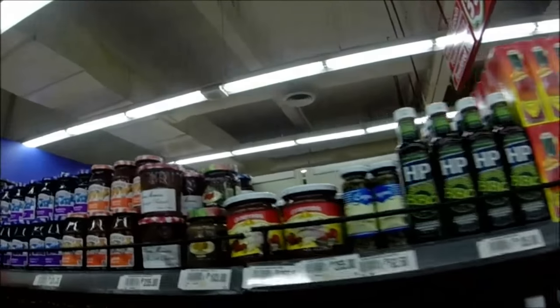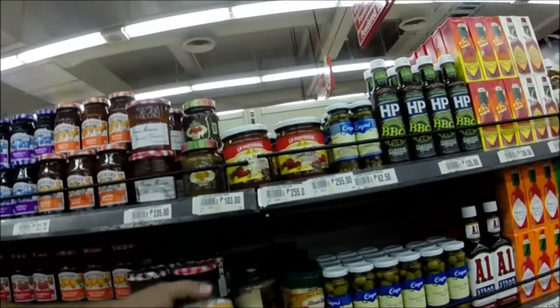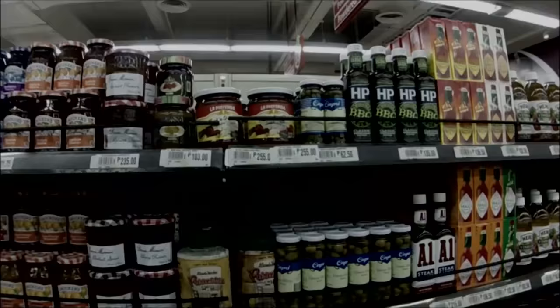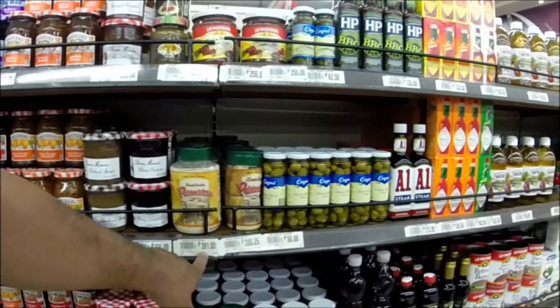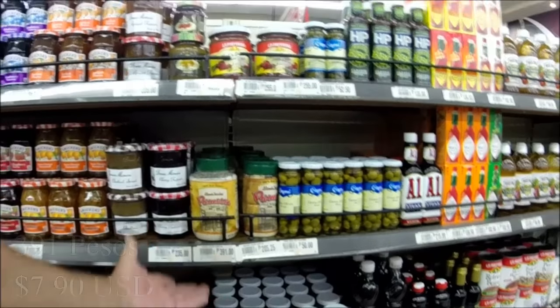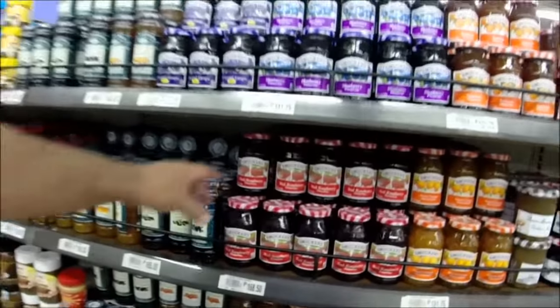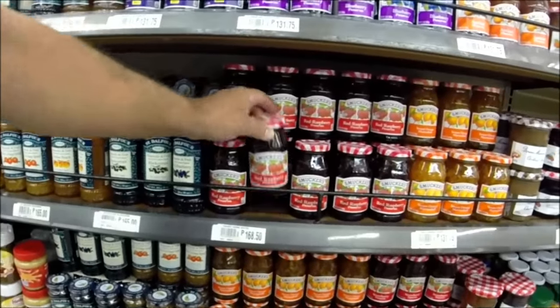One of the things that stuck out to me was Parmesan cheese. I'll give you the ballpark figure and then add the calculated amount at the bottom. This is not a huge jar — kind of an average-sized jar — at 391 pesos. So we're talking about, you know, put some on your pizza or whatever. Over here you've got, for like 350 pesos...